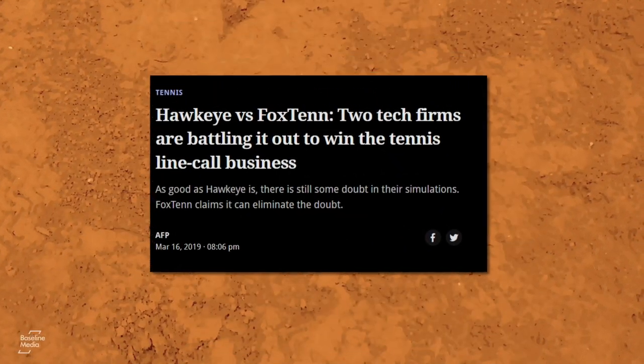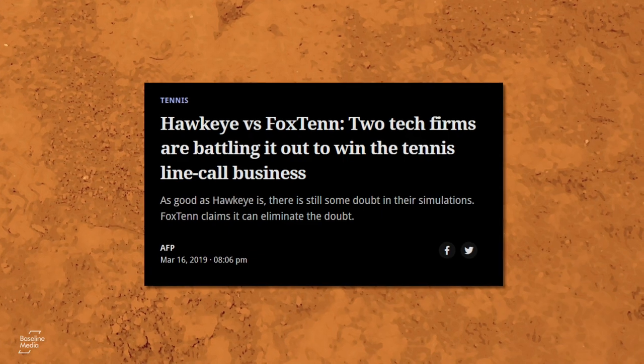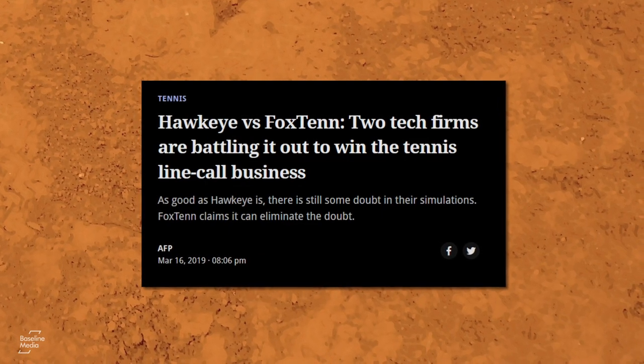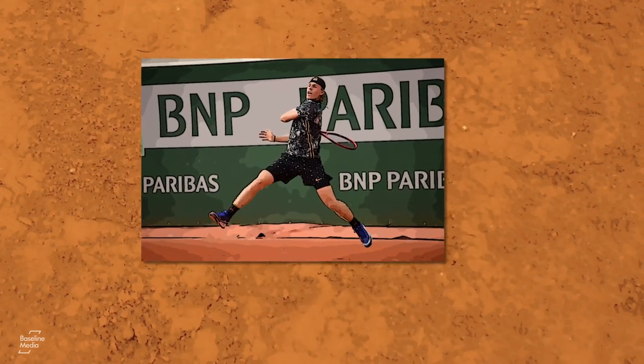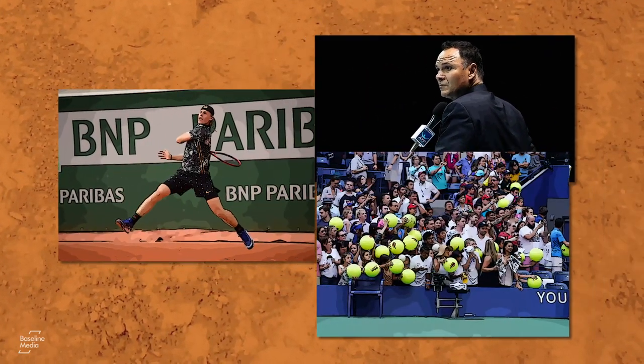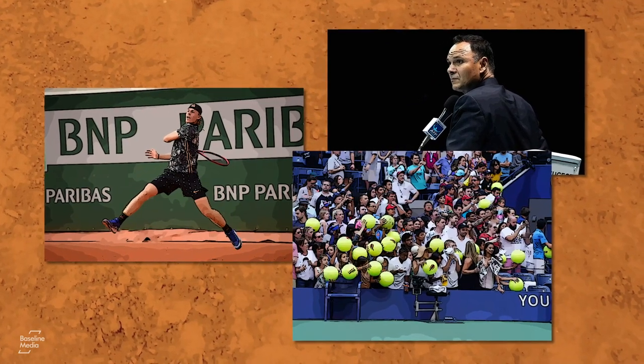Whether the system is, scientifically, more or less accurate than the Hawkeye system is almost irrelevant — it simply makes more sense to the eye. Communicating all that to players, umpires, and fans is a huge undertaking, and is the real reason why its inception on clay has been so prolonged. But this is going to have to change.